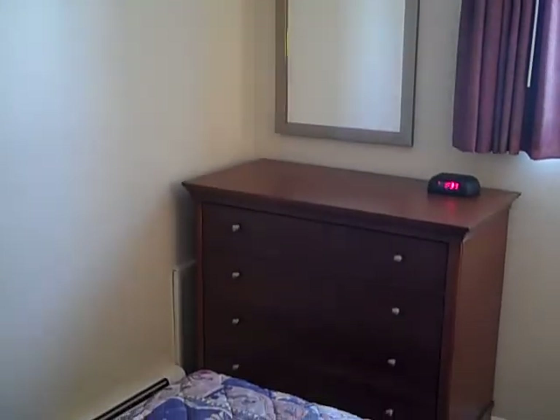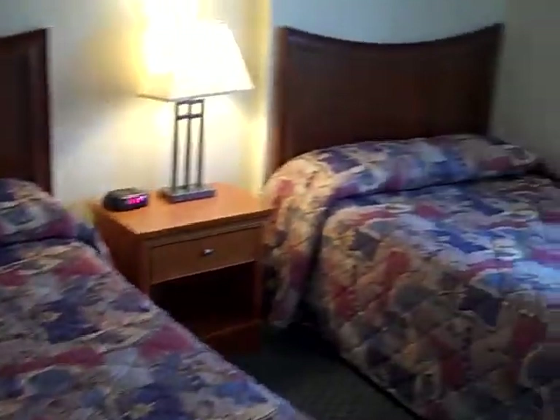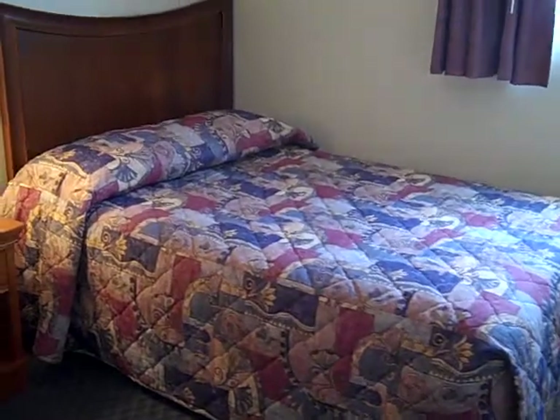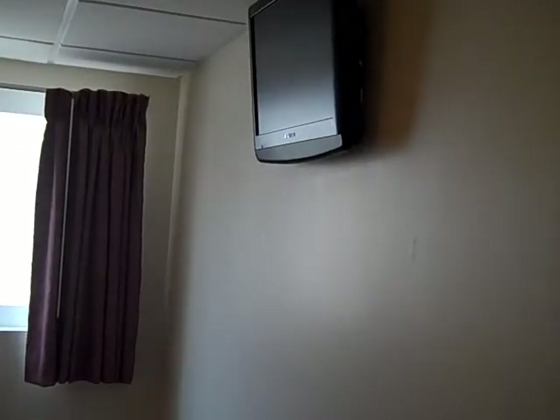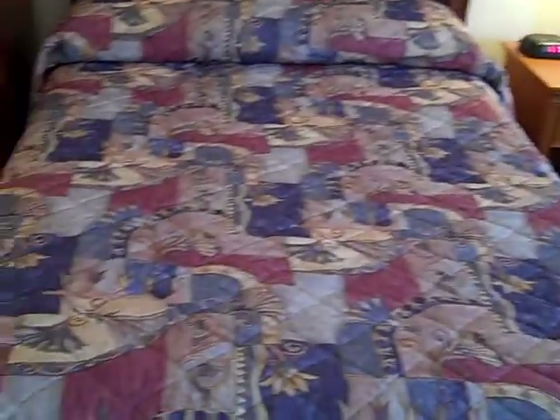Here is our other bedroom with two full size beds. The TV is placed high so that no one runs into it. Between the sofa bed and the three full size beds, the apartment can comfortably sleep eight.